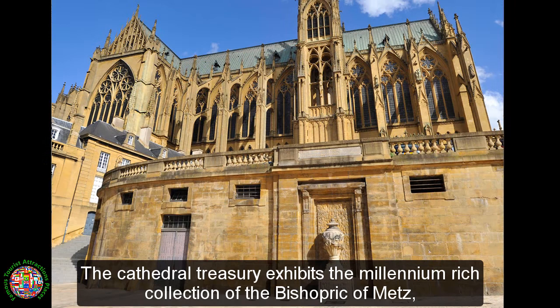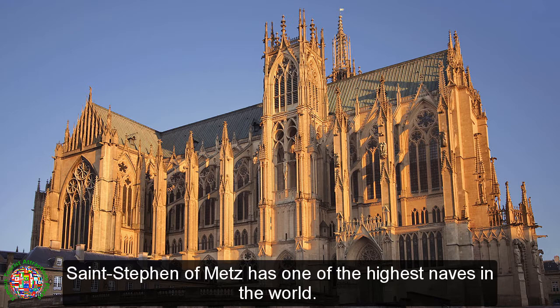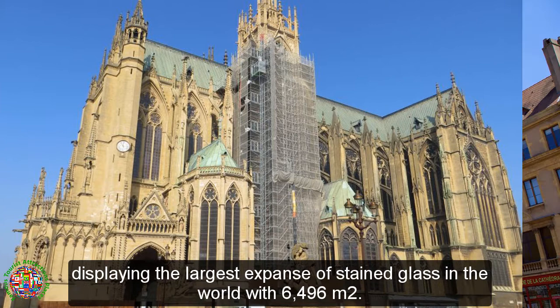The cathedral treasury exhibits the millennium-rich collection of the bishopric of Metz, including liturgical items used for the Eucharist. Saint Stephen of Metz has one of the highest naves in the world. The cathedral is nicknamed the Good Lord's Lantern, displaying the largest expanse of stained glass in the world with 6,496 square meters.